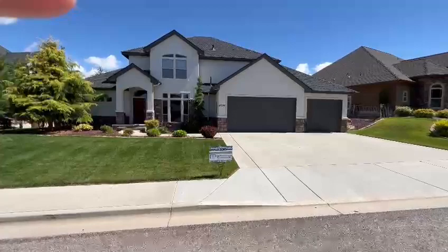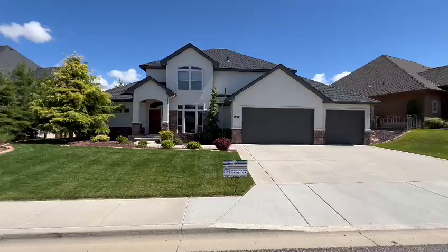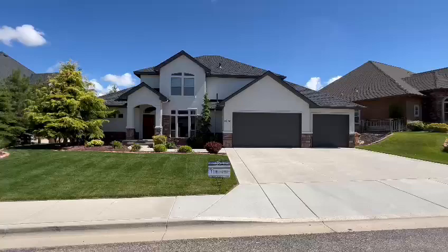Hi there, this is JD with Master P Painting. This is a project that we did last year, but the homeowner didn't want me to do a video until they did their landscape. So it's done now. It looks awesome. But this is her beautiful house. Turned out amazing.